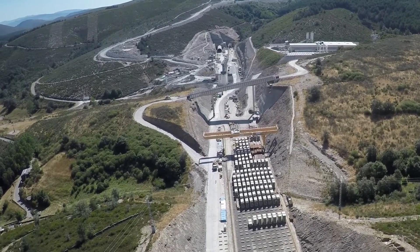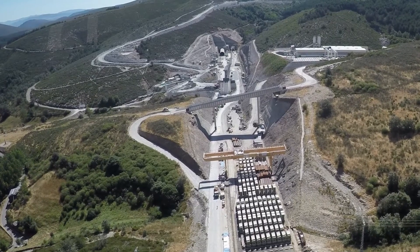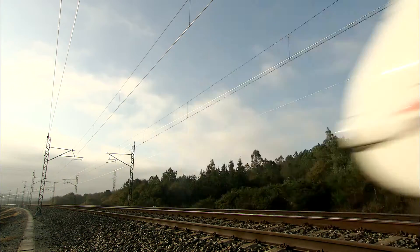It will also provide a boost to the local region, especially in the services sector. The Bolaños tunnels will shorten distances and connect people.